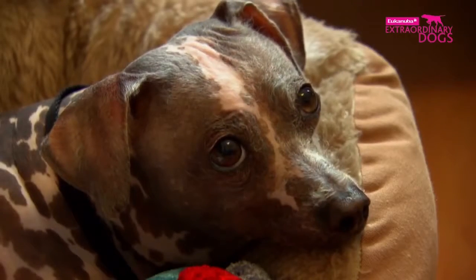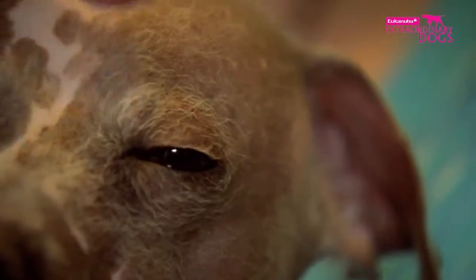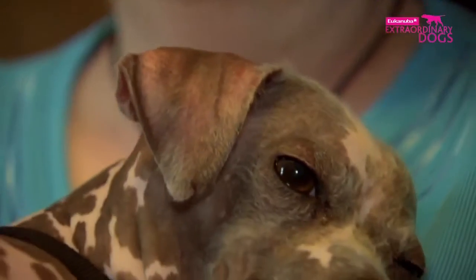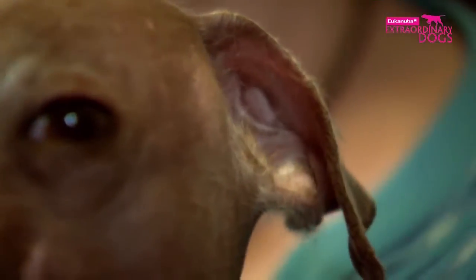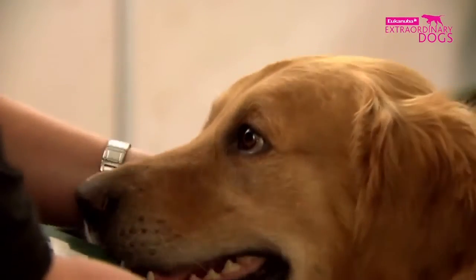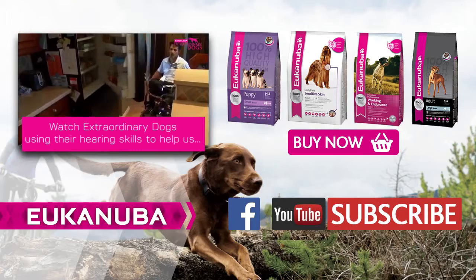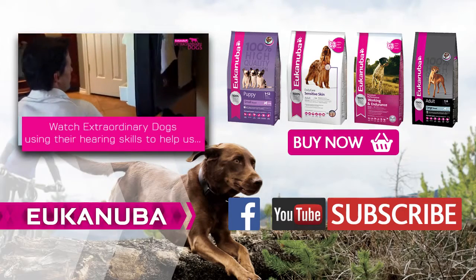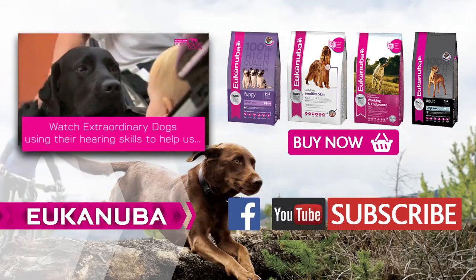18 muscles or more can move a dog's ear. There's a small muscle deep in a dog's ear which is composed of fibers unique to the canine species. It is said to be the reason for their high frequency hearing capabilities.